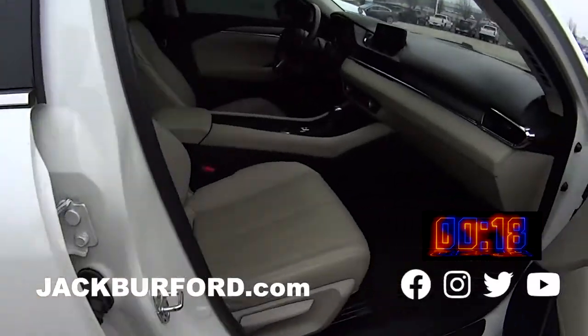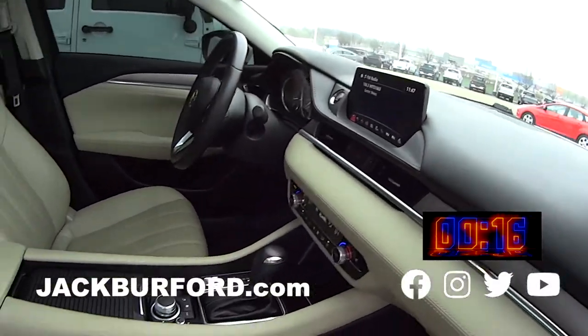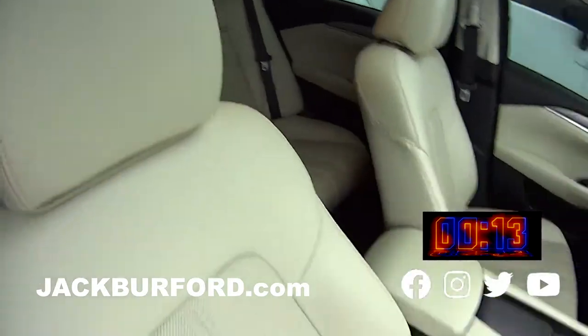Folks, the interior on this is gorgeous and it's comfortable. Check it out — leather heated seats, big touch screen, big back seat. Randy, this already has tinted windows.